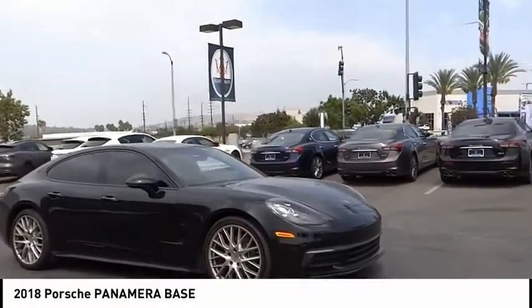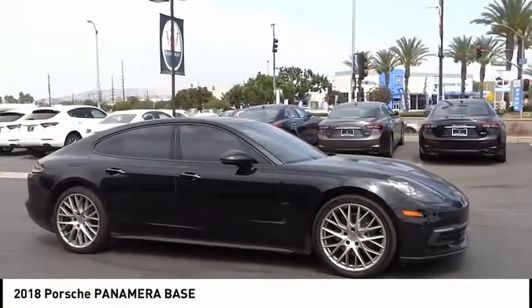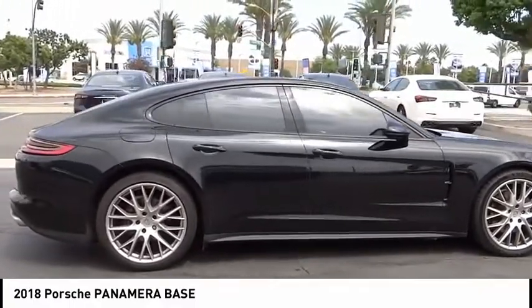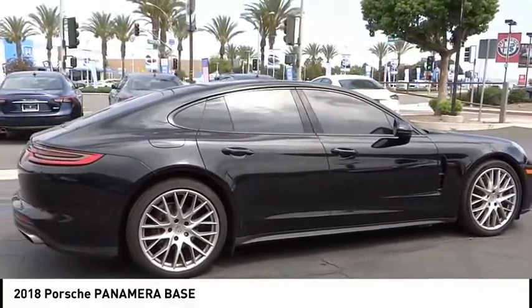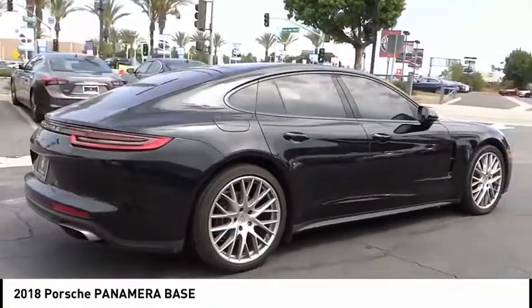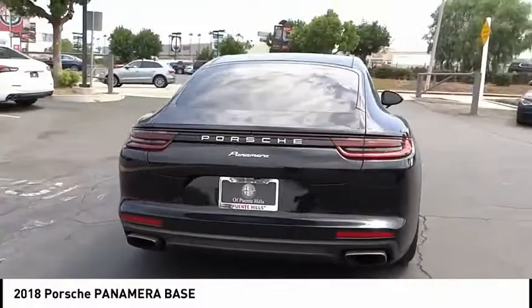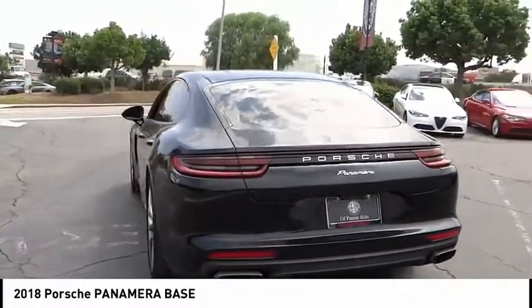You are going to love the 2018 Panamera. As you can see, Porsche didn't experiment with the car's design. They stuck with the Porsche philosophy that form should follow function. Nothing else would have made sense. Nothing else would have produced a four-seater Porsche.